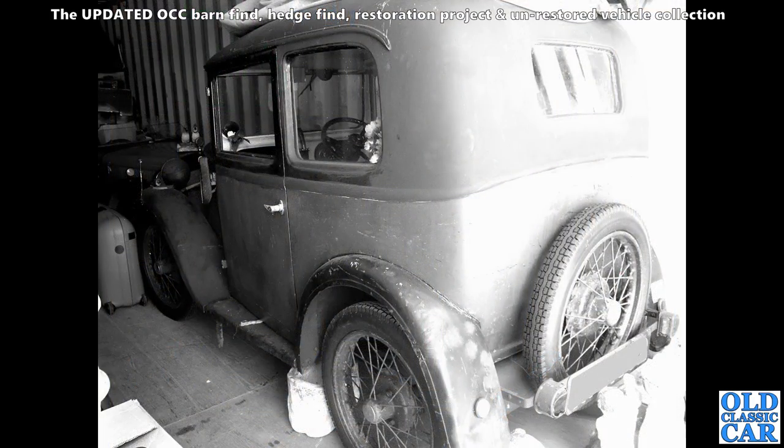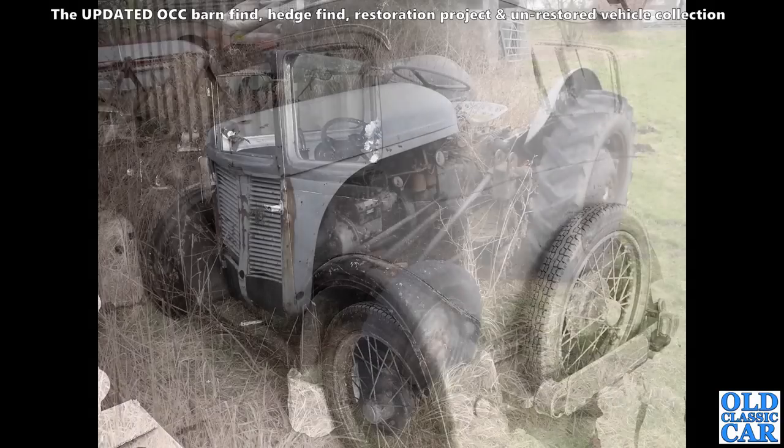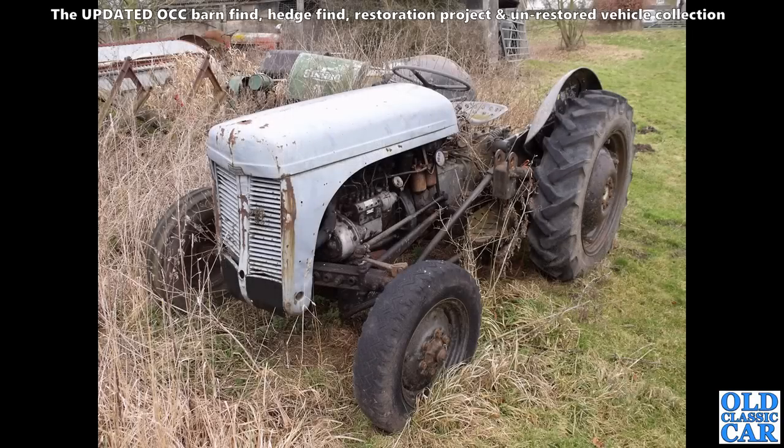Next up, an Austin 7 — another box saloon. I think we were about to go and have a look at this one, somewhere over Stokeway I think it was, stored in a unit. I can't remember why we didn't proceed with it. And here we've got a grey Fergie and a nice old Dennis lawnmower in the undergrowth behind it.